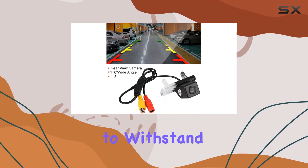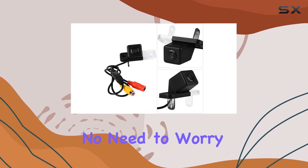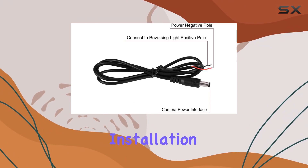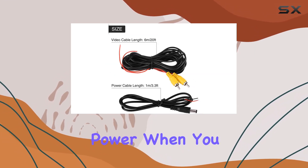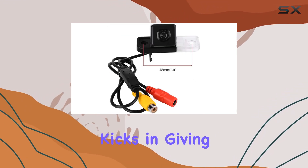Now let's talk about durability. The Qiilu camera is designed to withstand the elements with its multi-layer waterproofing, so no need to worry about rainy days or wet conditions compromising its performance. Installation is a breeze too — simply connect the video cable to your monitor and the power cable to your car's taillight power.